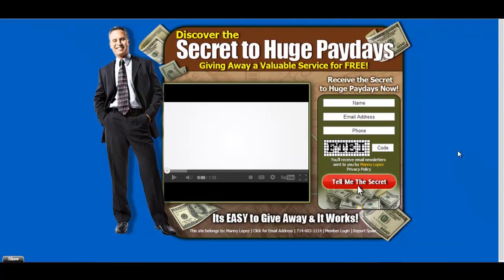Here's the landing page I'm using right now — it's called 'Discover the Secret to Huge Paydays, giving away a valuable service for free.' I really thought it was very eye-catching. I just go with what is going to catch my eye the most — if it catches my eye, I'm thinking it might catch someone else's eye.